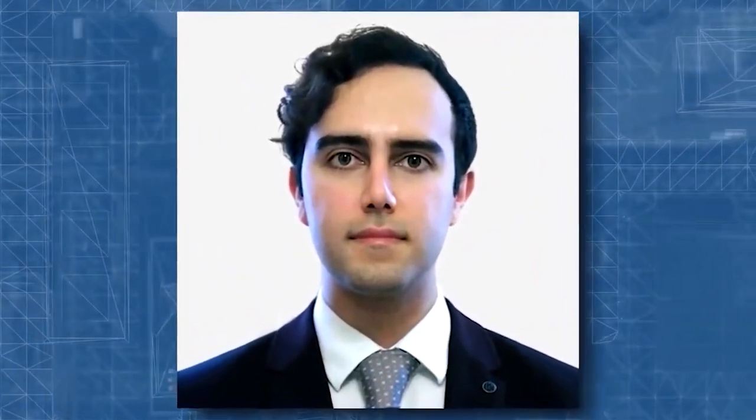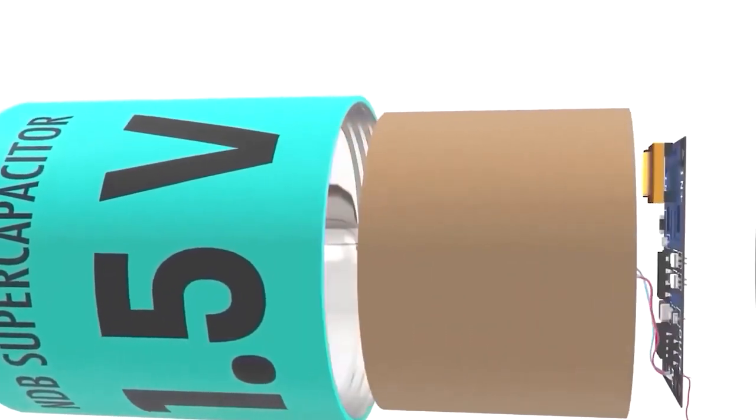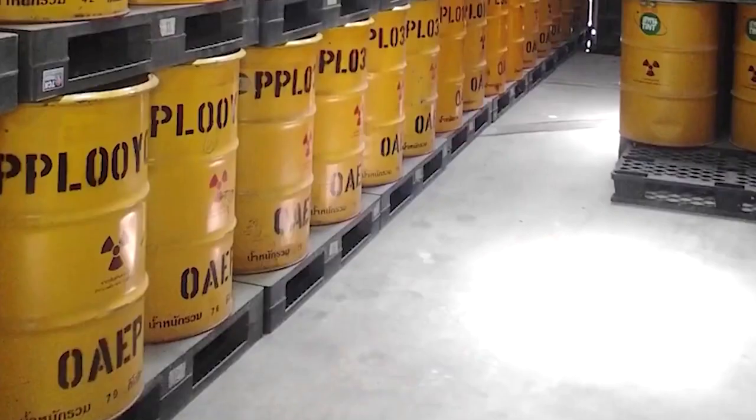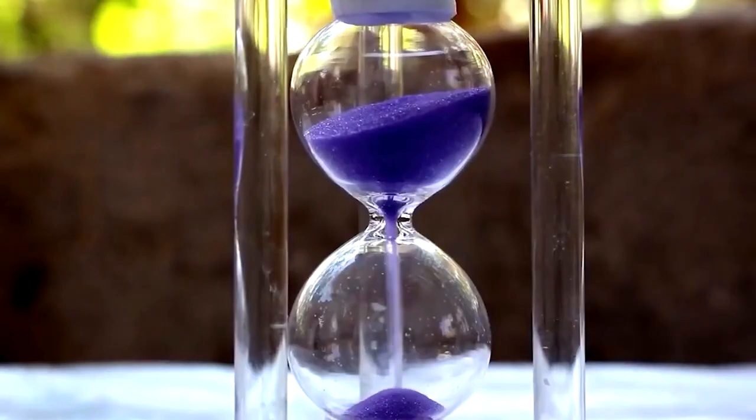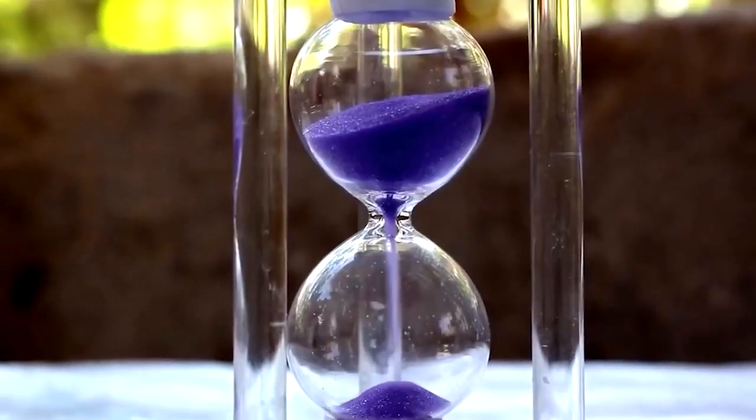In October 2020, Dr. Nima Ghul-Sharifi, co-founder and CEO of NDB, informed FutureNet Zero that the battery would have two advantages. The very first approach is to create something valuable out of nuclear waste. The other one is a timer that can run for hundreds of years.